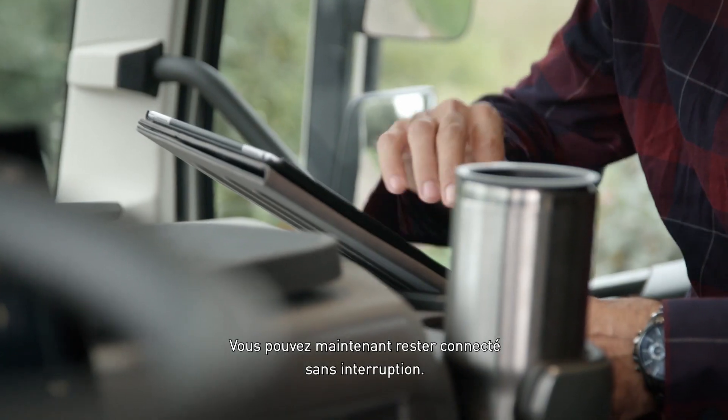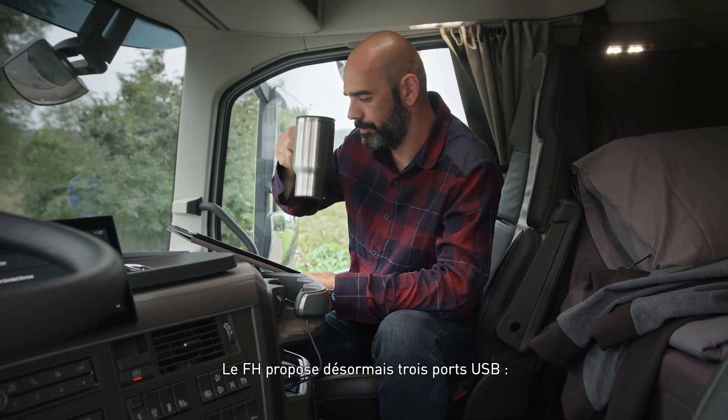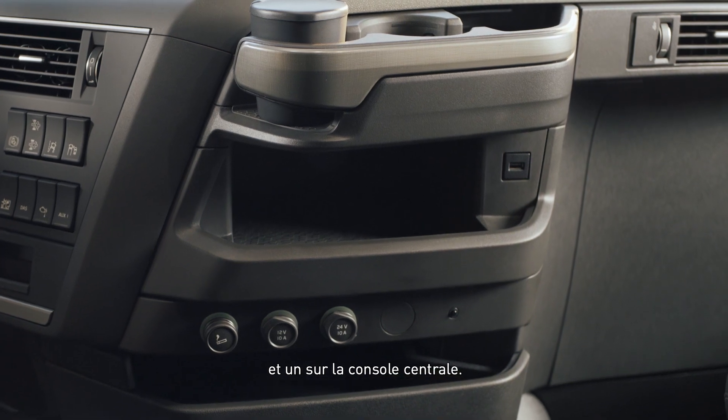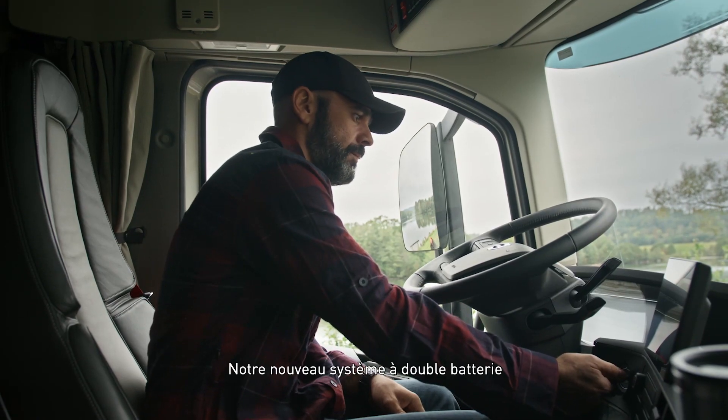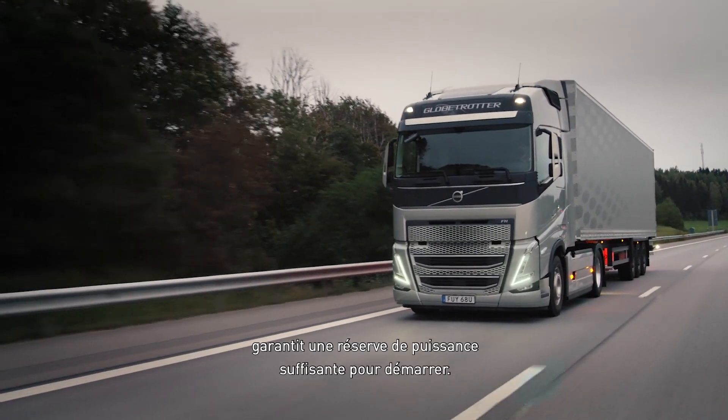Staying connected when you're on the road becomes your lifeline. The FH now has three USB connections — two next to the instrument cluster and one on the driver side of the center section. Our new dual battery system ensures that power is always held in reserve to start the engine.